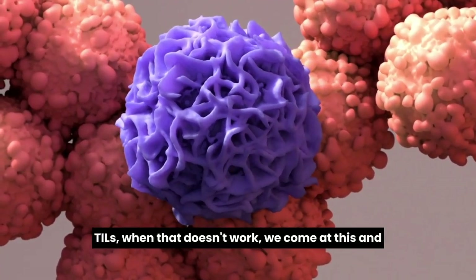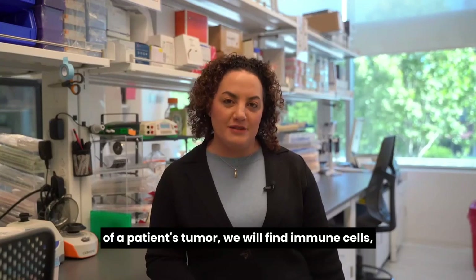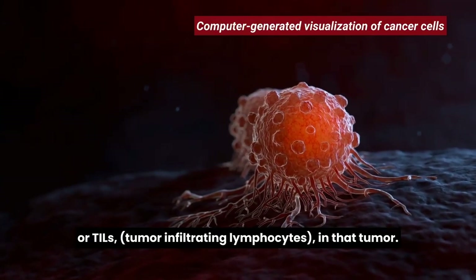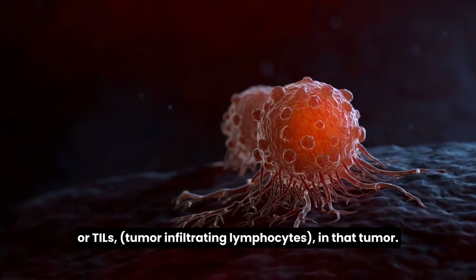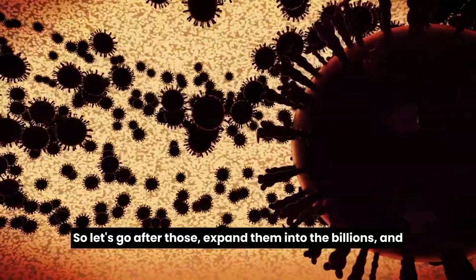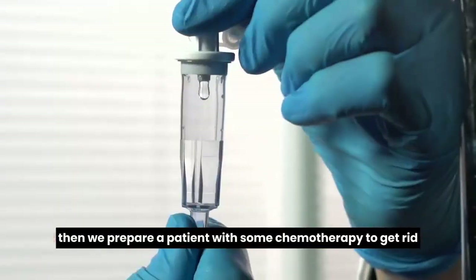With TILs, when that doesn't work, we say: if we take out a piece of a patient's tumor, we will find immune cells — or TILs, tumor infiltrating lymphocytes — in that tumor. So let's go after those and expand them into the billions.